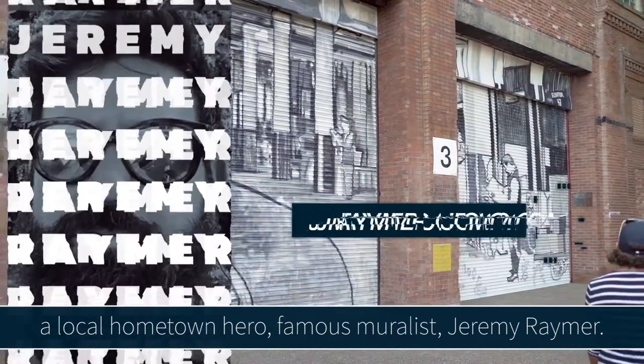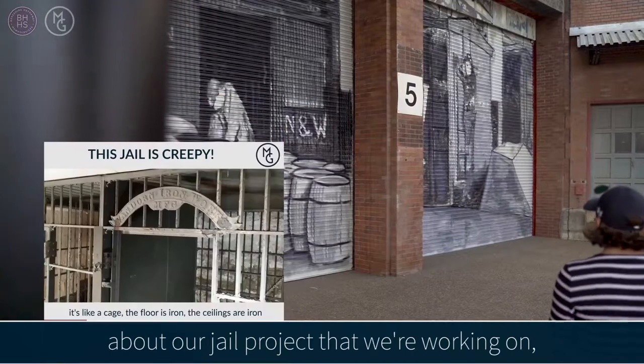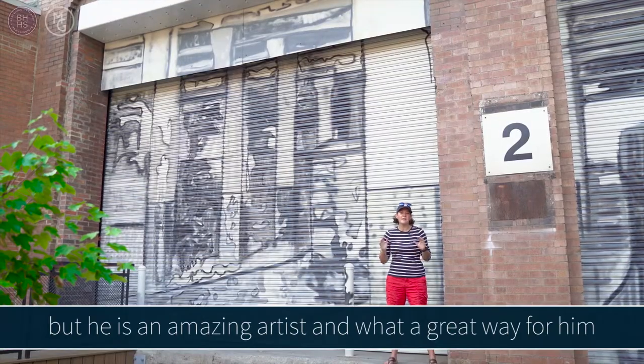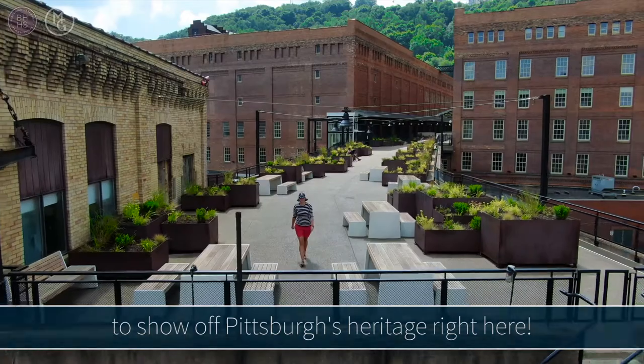Famous muralist Jeremy Reimer. Now if you've ever seen any of my shows about our jail project that we're working on, I hope to someday commission him to do a piece for us at our space. But he is an amazing artist, and what a great way for him to show off Pittsburgh's heritage right here.